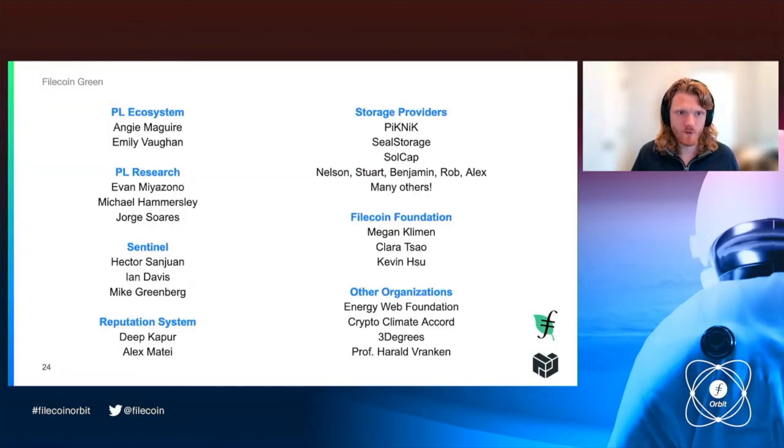A ton of people have been involved in this work across the Protocol Labs ecosystem. Angie has really catalyzed a lot of this and connected our research to what the ecosystem needs right now. In PL Research, I worked with Michael Hammersley for a long time on these questions. Evan Miyazono catalyzed a bunch of the research that formed the basis of what we're doing now. The Sentinel team has given us a ton of data. We're working with the reputation system team to tie in renewable energy attributes. Many storage providers are super supportive and participating. The Filecoin Foundation has been helping develop tools. Energy Web Foundation is the farthest along in building Web3-native tools for working with renewable energy credits and other environmental attributes. We're also funding academic research with Harold Rankin, a professor at the Open University in the Netherlands.